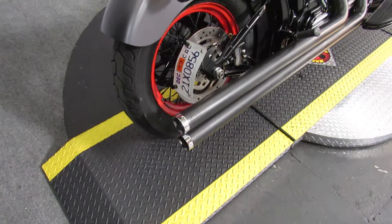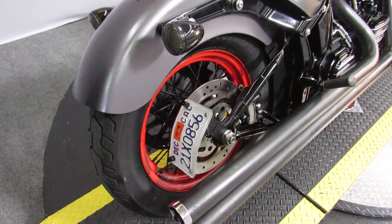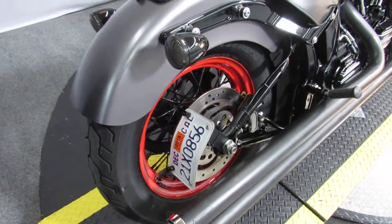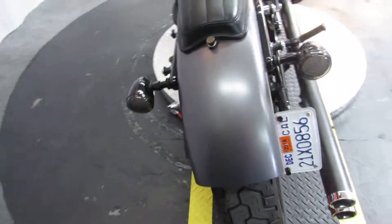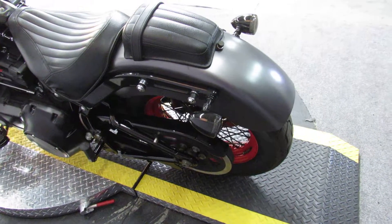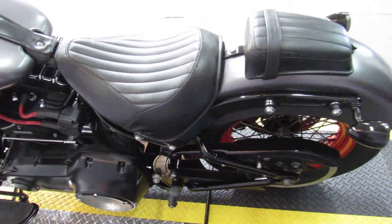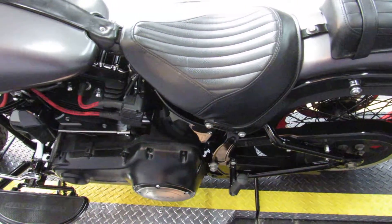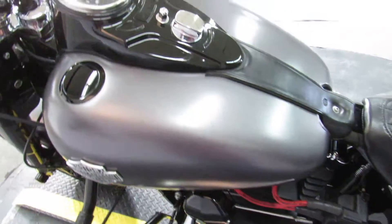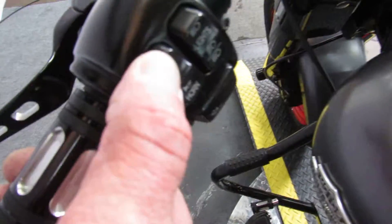Right off the top we see some uniqueness: Freedom Performance Pipes — okay, that was written by the Department of Redundancy Department — and a red rear wheel. It's a 2014 FLS Softail Slim in charcoal denim, or something real close to charcoal denim. It's a semi-matte finish gray. Looks great.